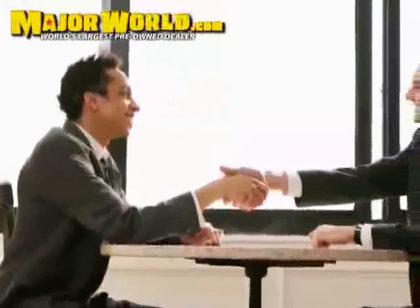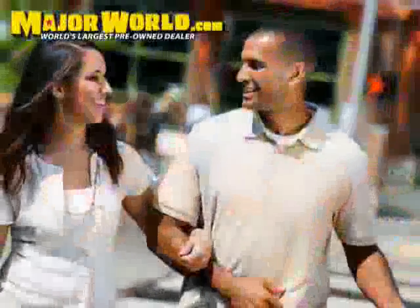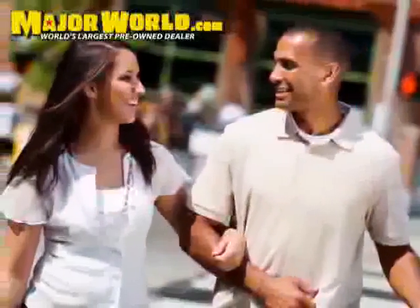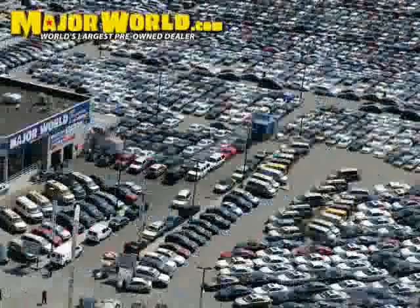Major World wants to make you a customer for life — not just you, but your friends and family as well. Major World would like to make your car buying experience a pleasurable one. That way, you feel confident referring a friend or family member.